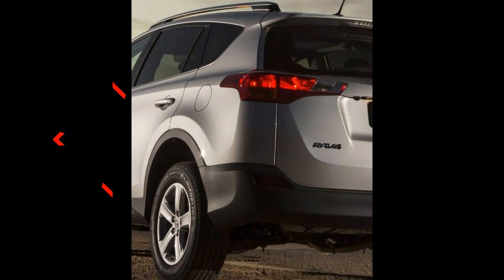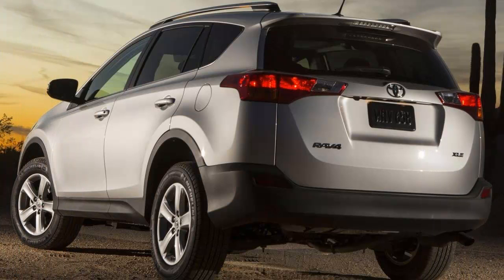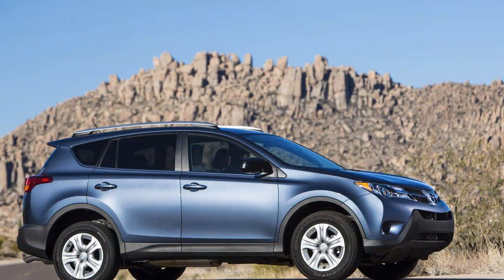The RAV4 has scored consistently good marks in the areas of utility, all-around usefulness, fuel efficiency, comfort, quality, and value ever since it became the progenitor of the compact crossover segment. But an engaging driving experience isn't something we would necessarily add to the list of the diminutive Toyota's defining characteristics.